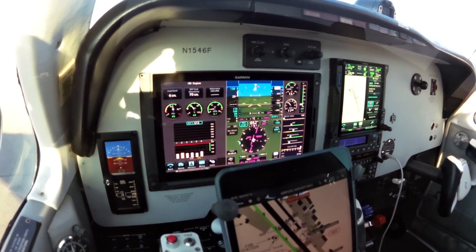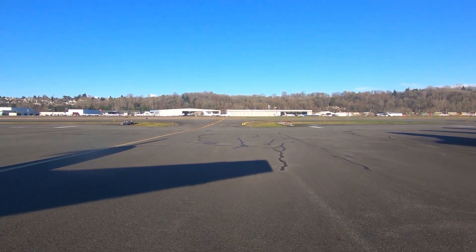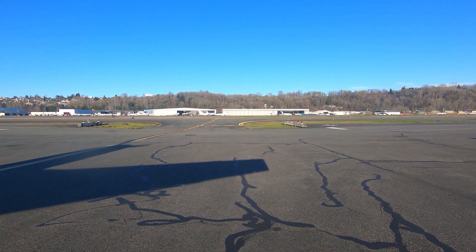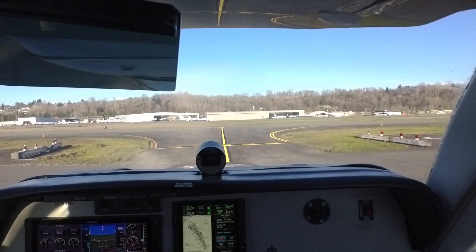Run up is complete and the pre-takeoff setup is complete. So we'll call for our taxi clearance. Taxi light coming on. We are on the left tank, which is what we did the run up on. Boeing Ground, Bonanza 1546 Foxtrot, midfield hangars, Blake departure, information Victor.